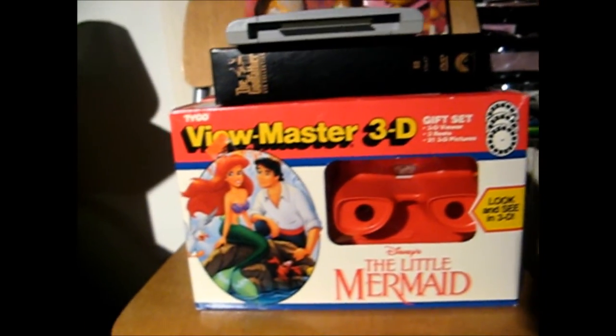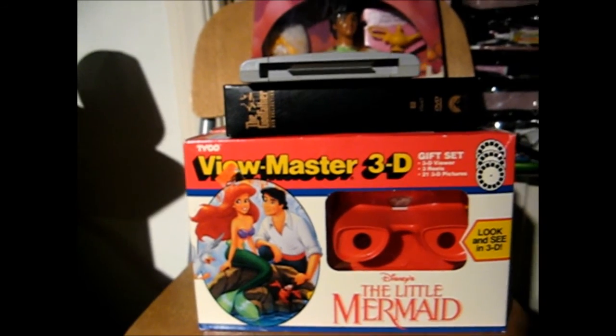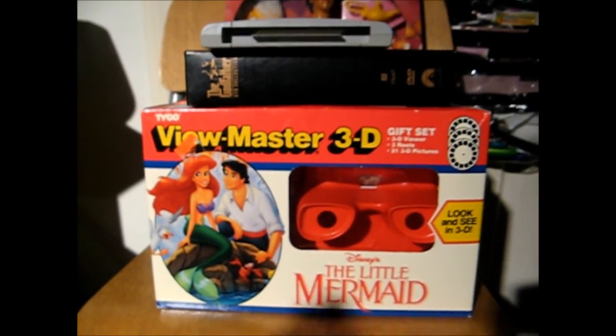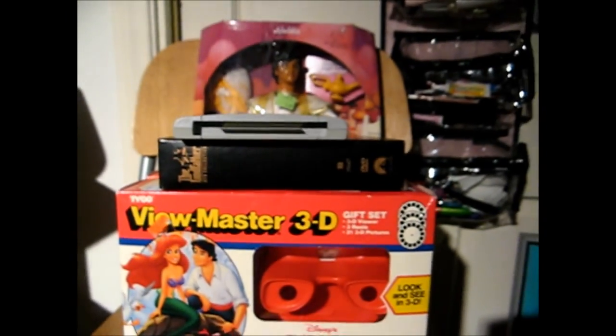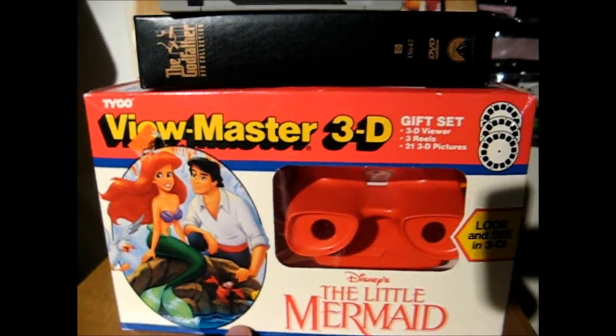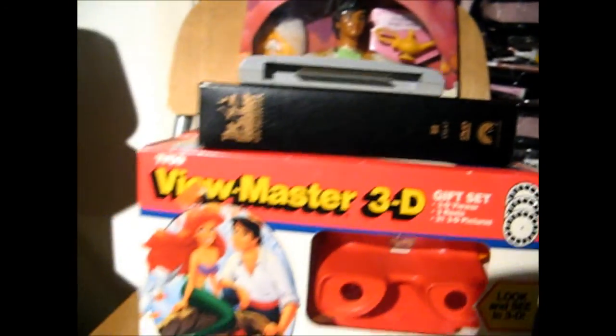Alright, sorry about that guys — it was dinner time and my girlfriend makes some killer food, so I had to stop the video and head to the kitchen and feast. Just to recap what we have so far: the Aladdin doll, the Godfather box set, the 3D Viewmasters from the 1990s Little Mermaid, and a random Japanese Super Nintendo game for a couple of bucks. Now for the good stuff.